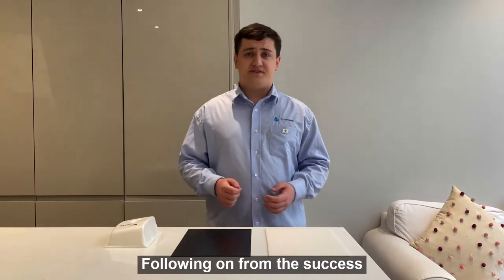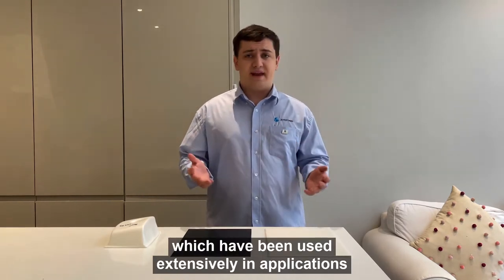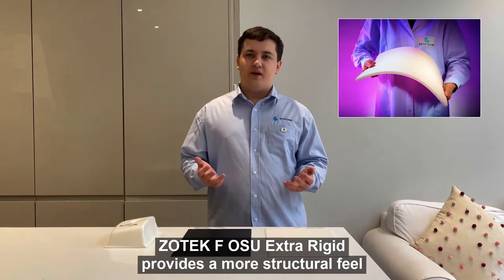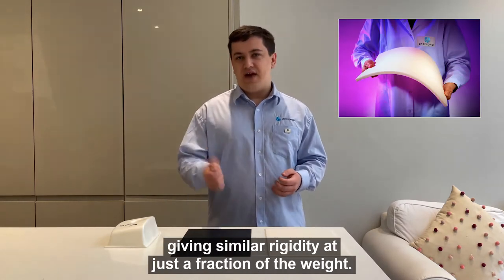Following on from the success of OSU Flexible, Semi-Rigid and Rigid, which have been used extensively in applications all across aviation interiors, Zotaceth OSU Extra Rigid provides a more structural feel, with the ability to replace solid plastics, giving similar rigidity at just a fraction of the weight.